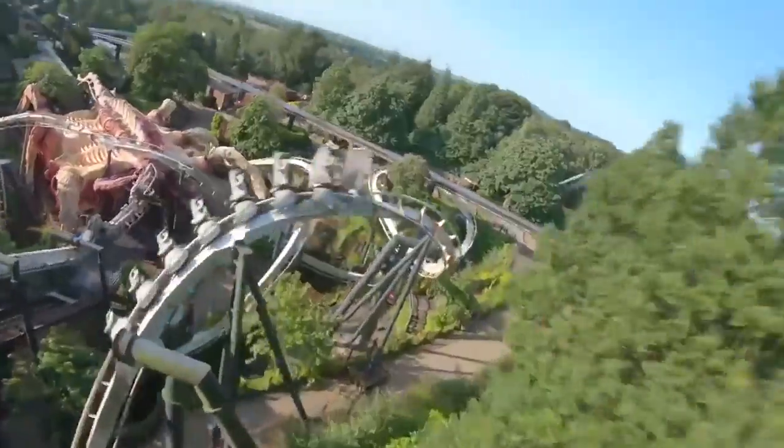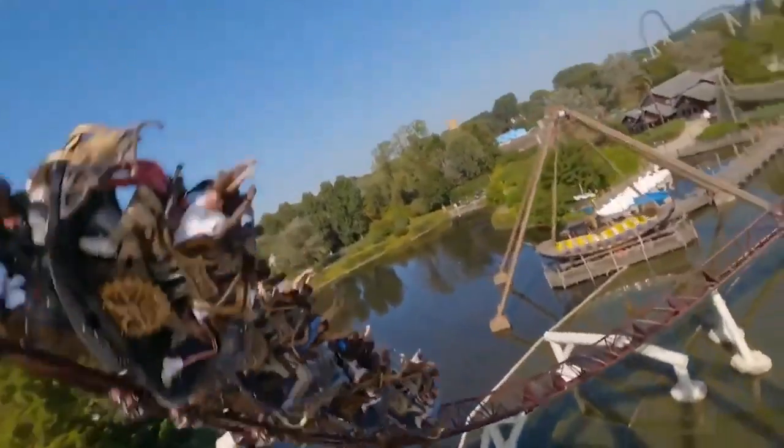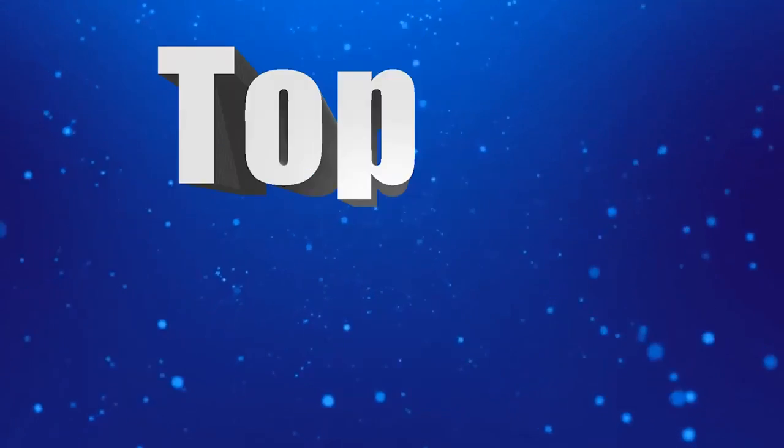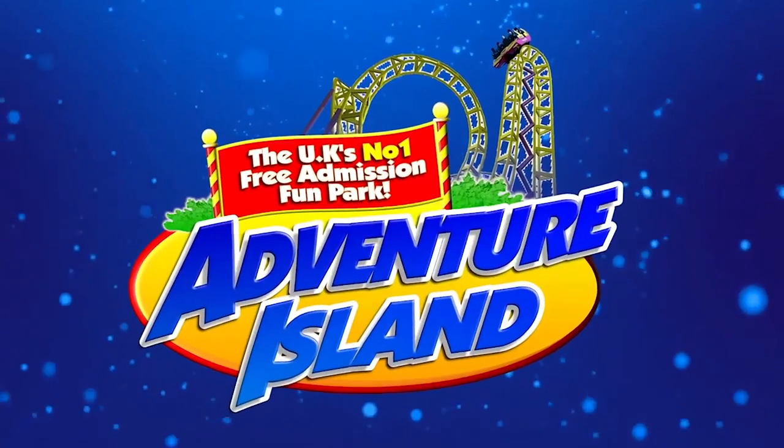It is time for another Theme Park Coasting Top 10 video, where we count down the top 10 rides and attractions at theme parks from all around the world. So join me today as we count down the top 10 rides at Adventure Island.